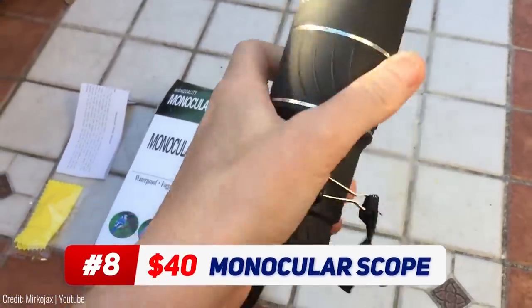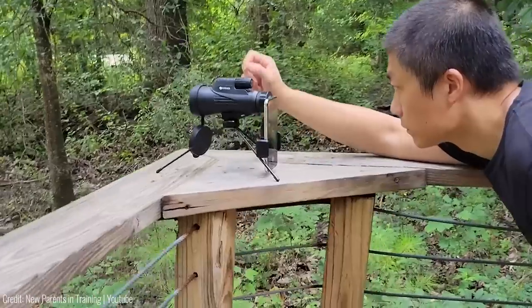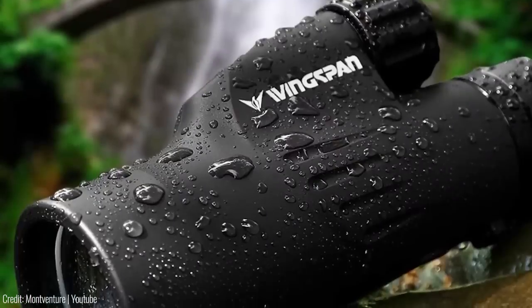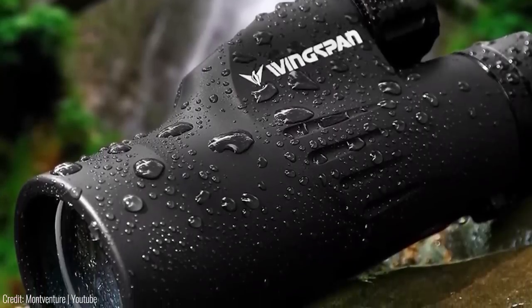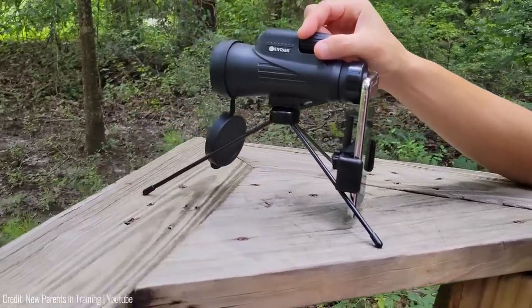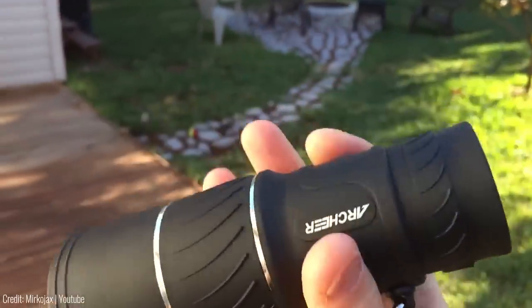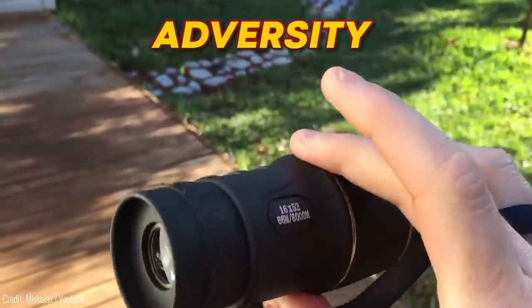This next gadget is the perfect kit for outdoor activities. The Pursual Scout Monocular is designed to withstand extreme outdoor elements — it's waterproof, shockproof, and dustproof. You can use it in handheld mode or combined with the included adjustable tripod, making it the perfect gadget for camping, hunting, sightseeing, and more. Don't be afraid of dropping it, because it is truly made to withstand some extreme adversity.